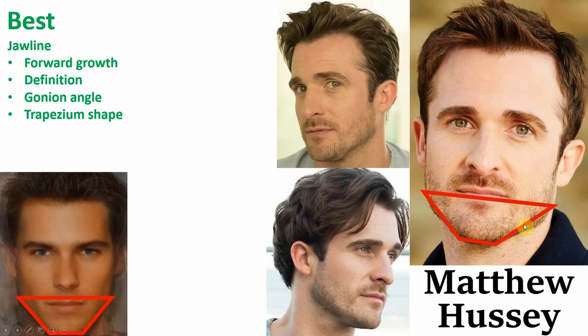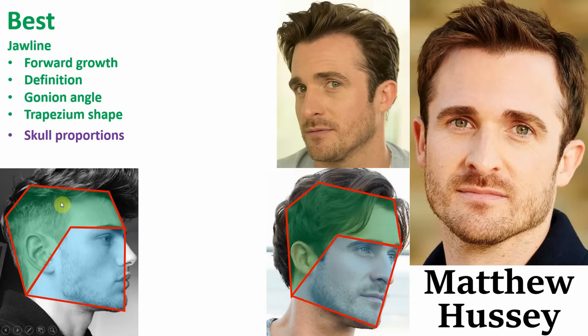A couple of his other best features include his skull proportions. Your neurocranium, the back part of your skull, should be equal in size to the splanchnocranium — or in other words, the face part of your skull. So a one-to-one ratio is the most ideal; otherwise you'll end up looking like that guy from the cartoon Megamind.